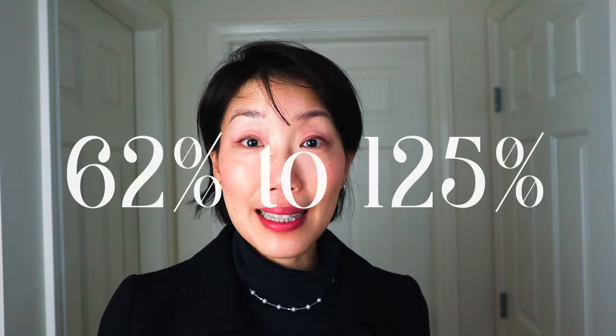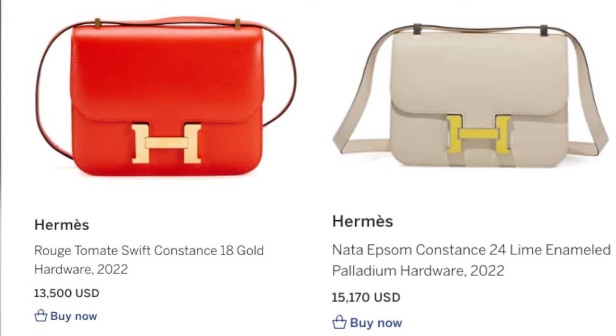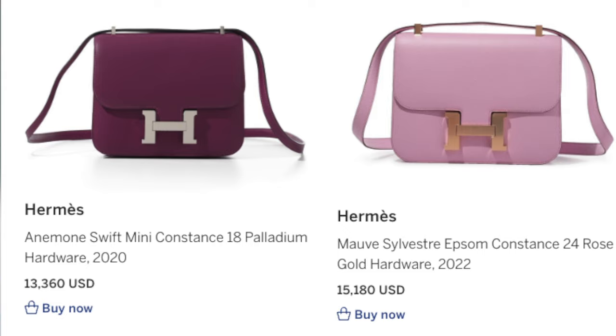A store-fresh leather Constance 18 sells for around $13,000 to $18,000 on the secondary market, and that represents a 62% to 125% return on your investment — pretty good. The range in resale price is largely due to the availability and demand for some color and hardware combinations, so it's safe to say that the Constance does hold its value very well. Resale price always depends on its condition, color, size, and hardware. According to Sotheby's research, the brighter colors and smaller sizes have been in greater demand and therefore commanding a higher price.